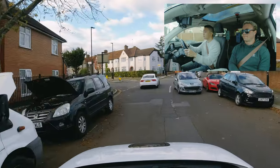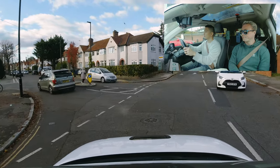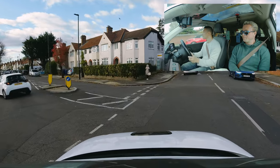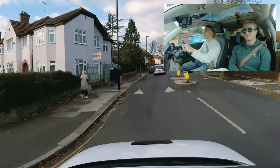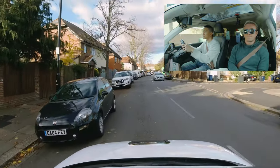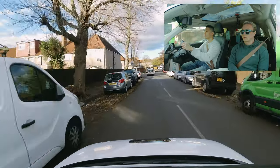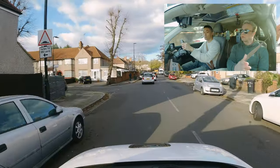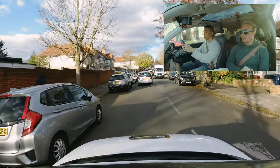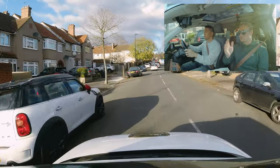After 300 yards, turn left, A4090, Whitten Avenue East. Nice mirror check — you're braking there, well done. Nice mirror check as you're braking there.